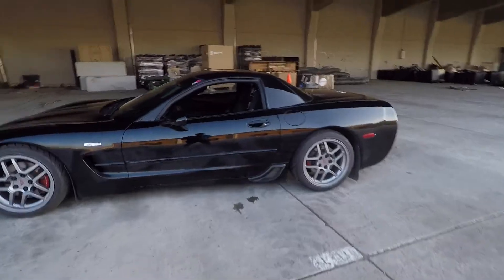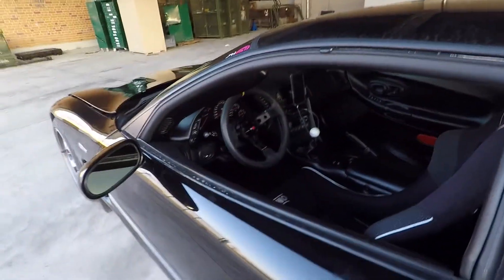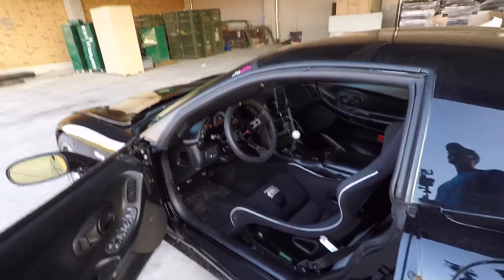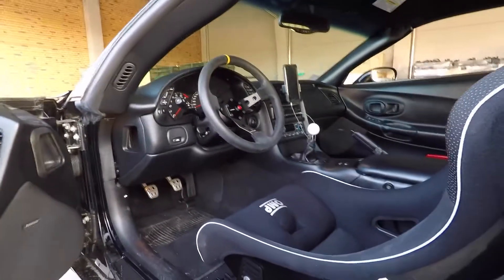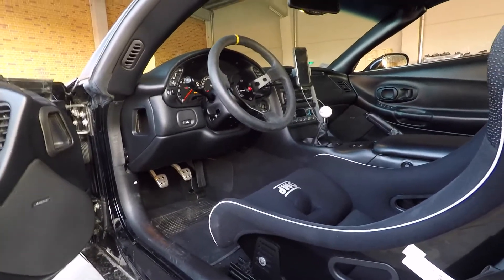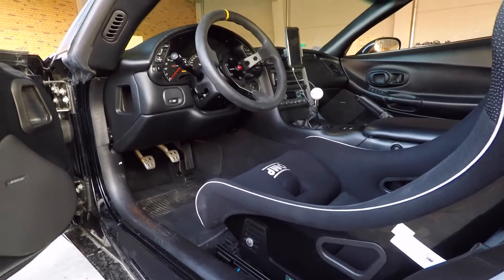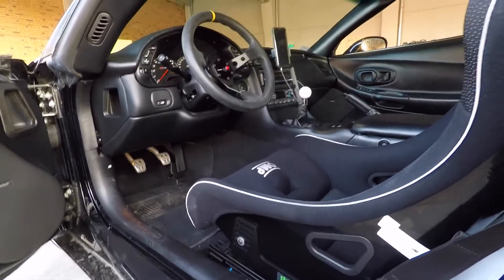Moving to the interior — this was a big focus for me because the stock C5 interior, while nice in some areas, has some not-so-nice parts. The stock steering wheel is terrible, the stock seat is terrible, and the stock shifter is terrible. Those were my main focus points so I could feel more connected with the car and have a better driving experience.